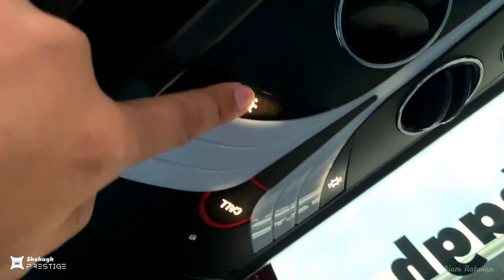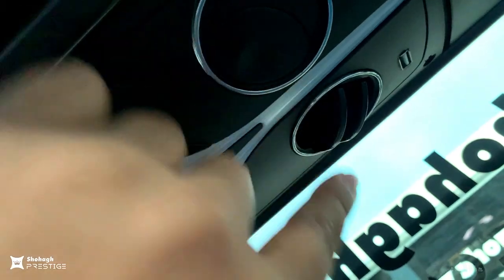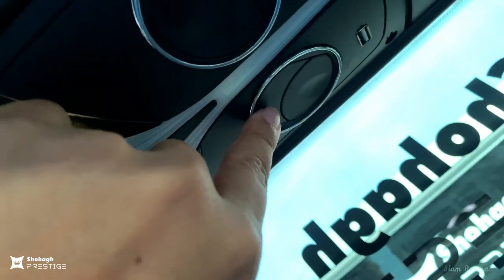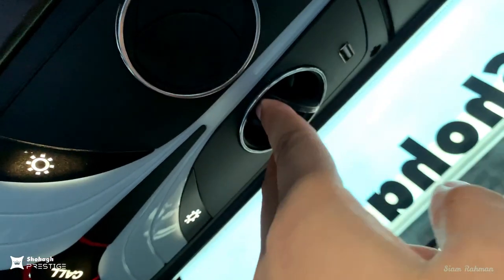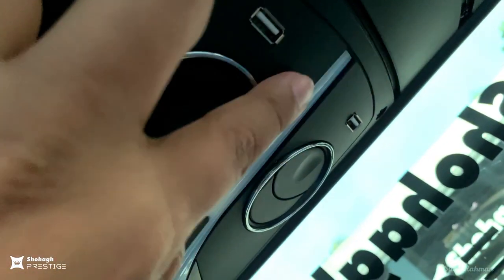On the upper side of each seat you will find a personal lighting system, a call button for calling the passenger guide, an AC controller for controlling air flow, and USB ports for mobile charging.